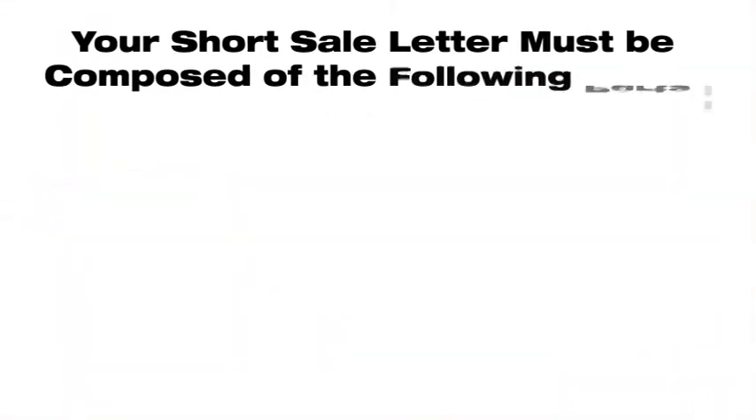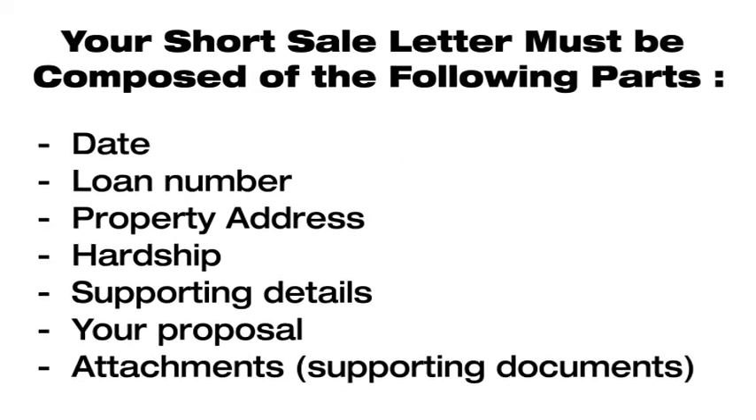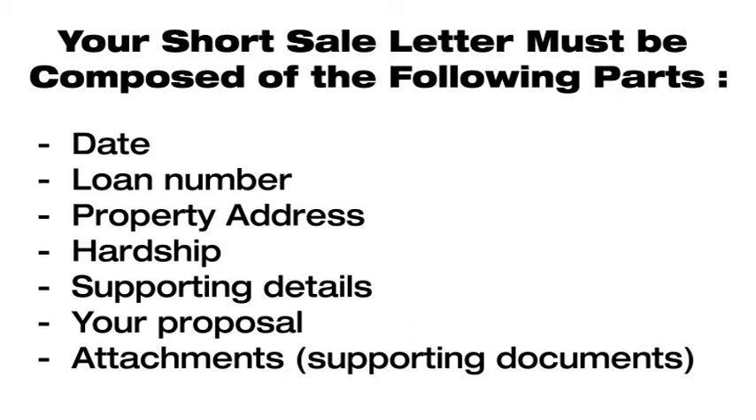Your short sale letter must compose the following: date, loan number, property address, hardship, supporting details, your proposal, and any supporting documents.